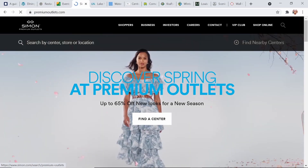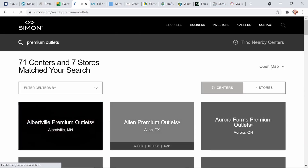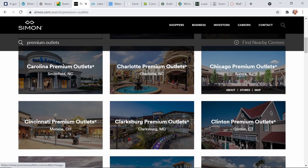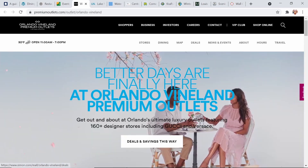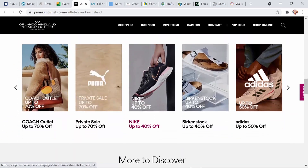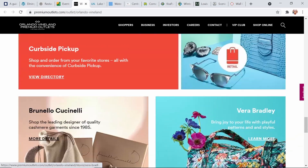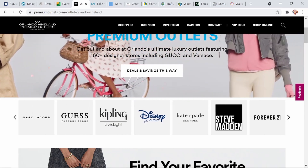Some other Simon Property Group malls may have roads between some of the shops, but you can access many of the shops without stepping in the road. You'll also find a food court area with a variety of dining venues. Looking at the website, make sure you navigate specifically to the outlet you're looking for — whether it's Vineland or the international outlets. One of the reasons we continue to visit is that Disney outlet, but you can also find the ASICS store for shoes and plenty of other fun-filled shopping activities.